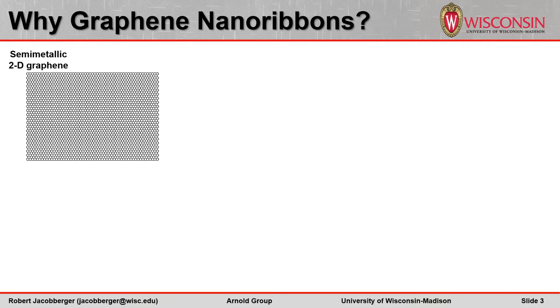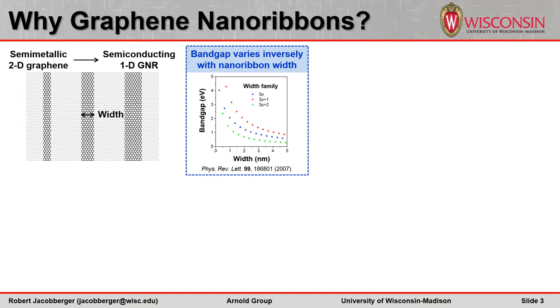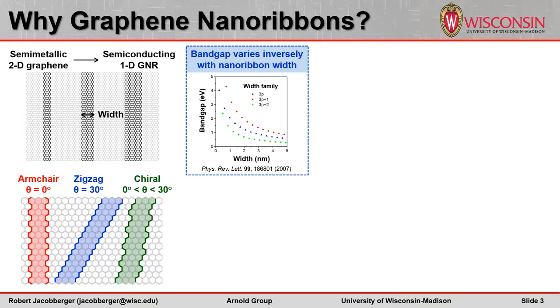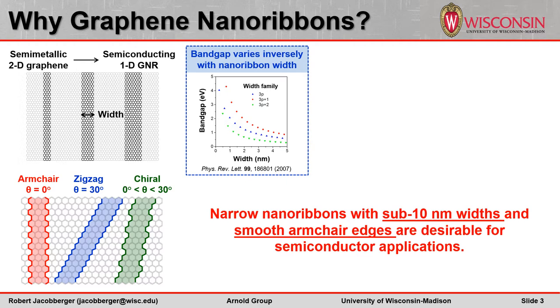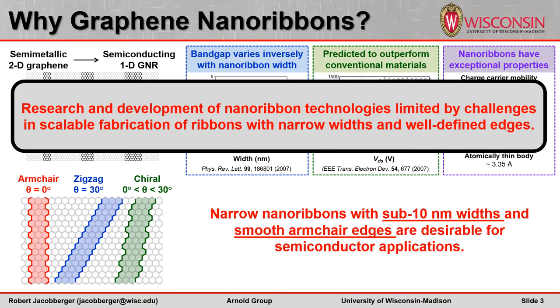Why do we care about graphene nanoribbons? Nanoribbons are important because their one-dimensional confinement transforms graphene from a semi-metal into a semiconductor. The induced bandgap varies roughly inversely with ribbon width, and to induce a technologically relevant bandgap, the ribbon width must be less than 10 nanometers. The electronic properties of ribbons also critically depend on the orientation of the ribbon edges with respect to the graphene lattice, and the largest bandgaps are expected in narrow ribbons with smooth armchair edges. Armchair nanoribbons have been predicted to outperform conventional materials like silicon because of their potential to achieve high charge carrier mobility, carrier velocity, current carrying capacity, and thermal conductivity. Unfortunately, research and development of nanoribbon-based technologies has been severely limited by challenges in the scalable fabrication of ribbons with narrow widths and well-defined edge structures.